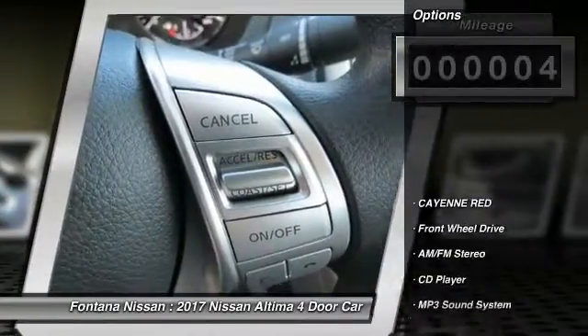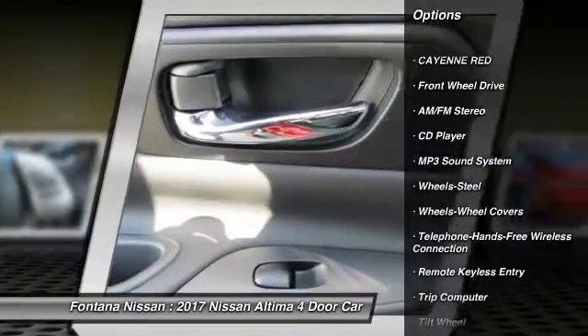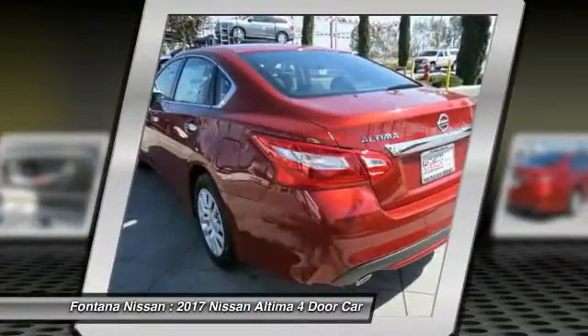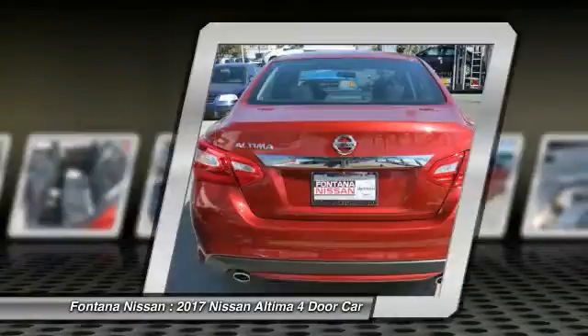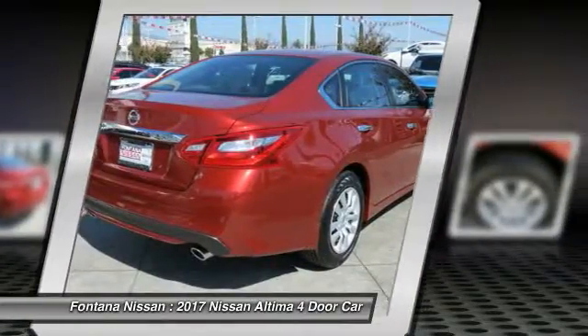Here are some of this vehicle's great options: anti-lock braking system, traction control, Bluetooth wireless data link for hands-free phone, air conditioning, power steering, FWD, rear defrost, AM FM stereo radio, MP3 playback stereo, trip computer.